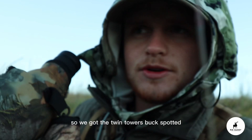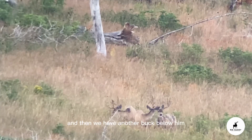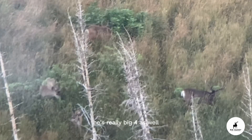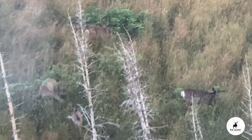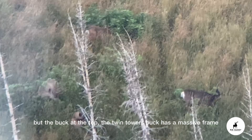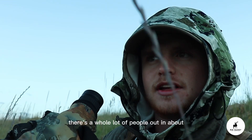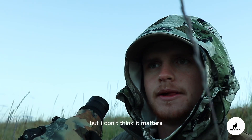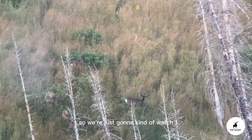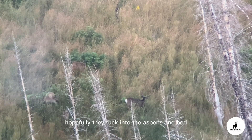We've got the Twin Towers buck spotted. He's just a big, huge, symmetrical four. And then we have another buck below him that kind of flares out like this — he's a really, really big four as well. His frame is just as big or bigger, and he's a lot heavier. But the Twin Towers buck at the top has a massive frame. We're just going to watch them and see what they do. There's a whole lot of people out and about but I don't think it matters. I don't think anybody sees them right now, so we're just going to watch from our vantage point and see where they go.